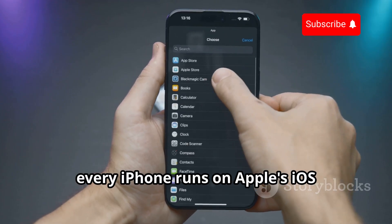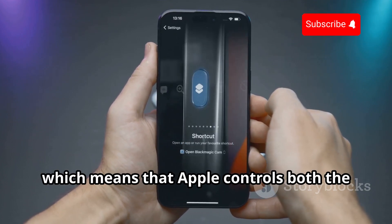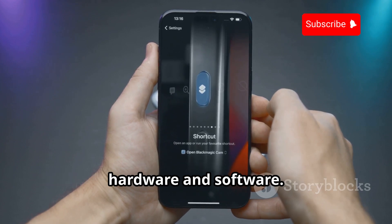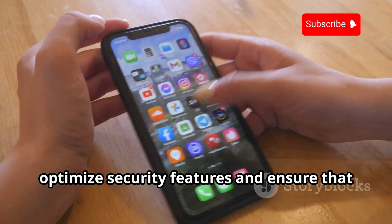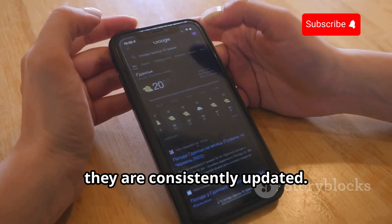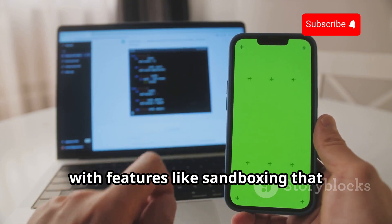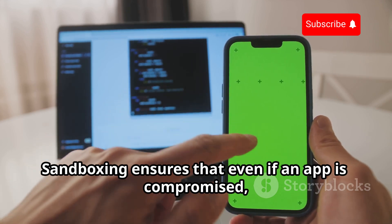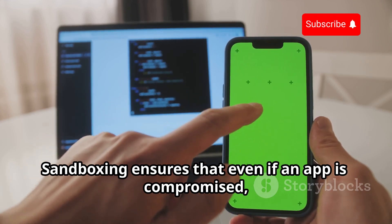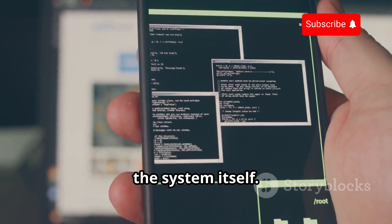This multi-layered security is a combination of hardware and software features that work together seamlessly. Every iPhone runs on Apple's iOS operating system. iOS is a closed-source system, which means that Apple controls both the hardware and software. This tight integration allows Apple to optimize security features and ensure that they are consistently updated. iOS is designed with security in mind, with features like sandboxing that isolate apps from each other and the core system. Sandboxing ensures that even if an app is compromised, it cannot access data from other apps or the system itself.